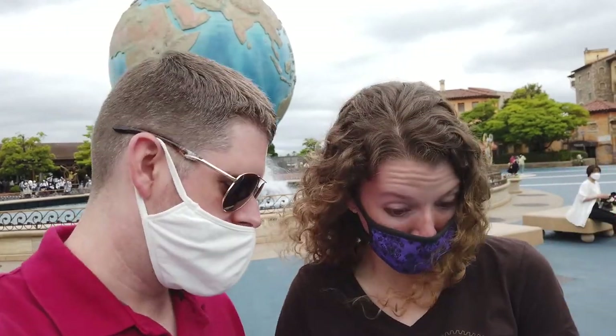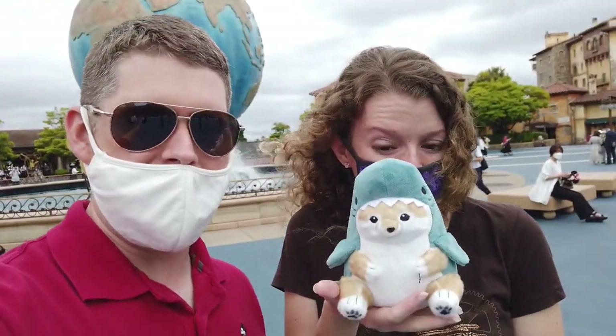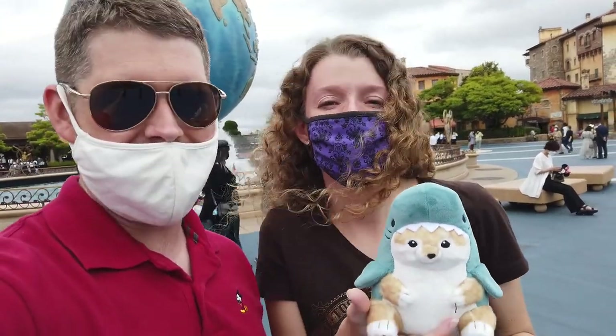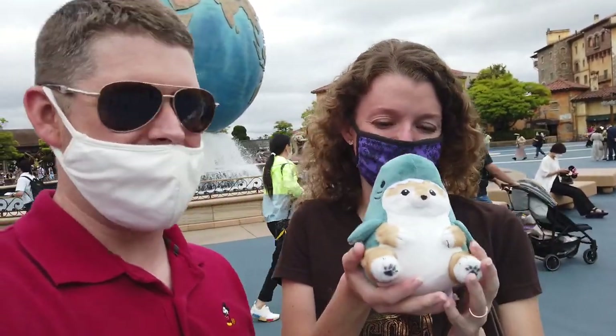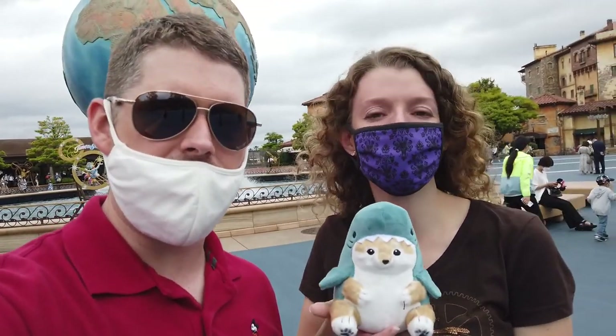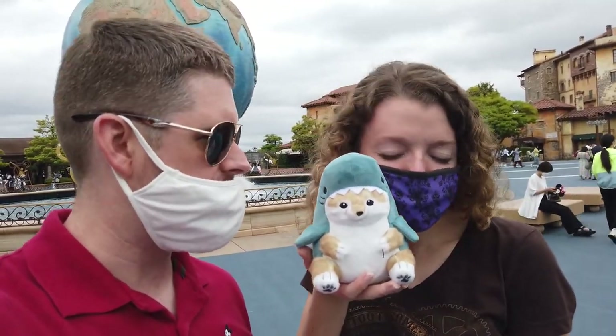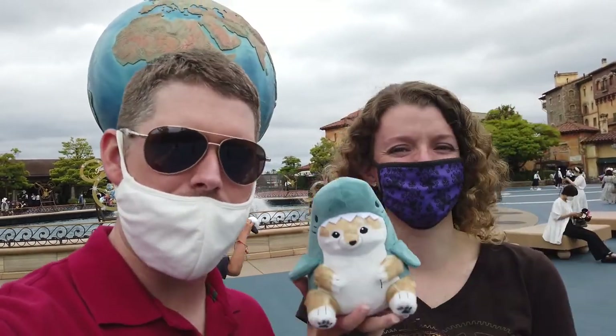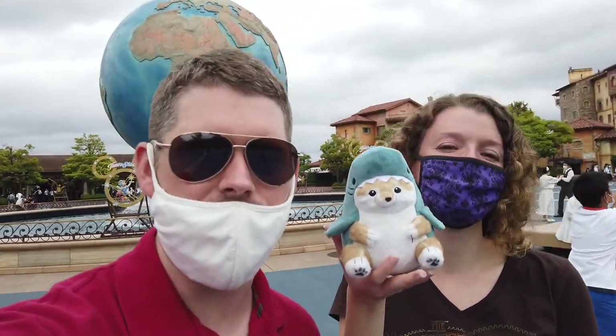We don't have a Duffy though. So in Tokyo, in one of the arcades, I won Sarah this little shark dog — it took three tries to win, so we got our little 300 yen guy. He's our knockoff Duffy. So what are we calling him? Darfie. So we're going to find the photo spots and do it with Darfie.